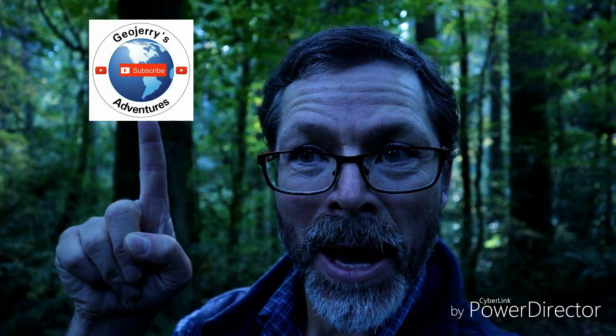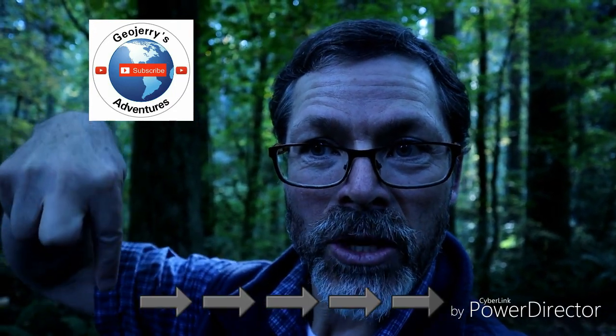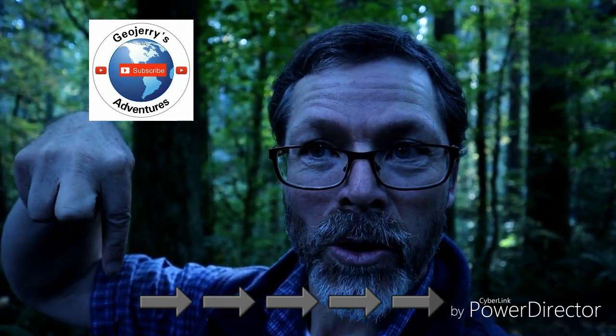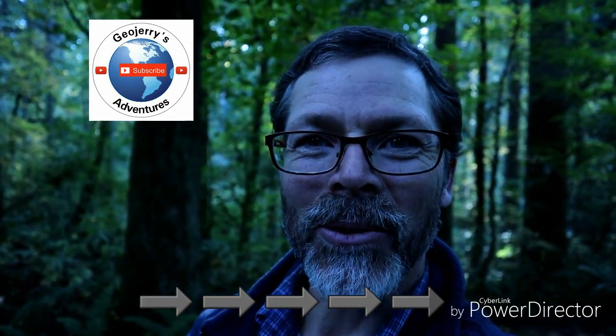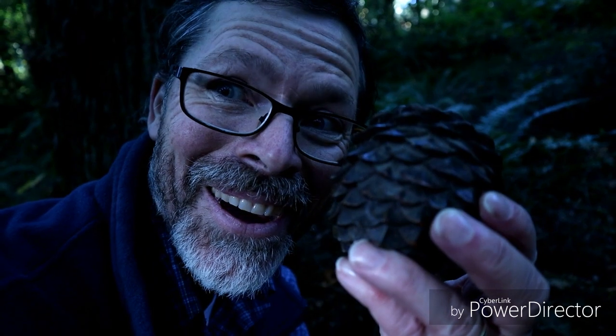GeoJerry says it's right there on my finger, but you're gonna have to press right where it says GeoJerry to subscribe — this is just my little picture, so right there. See y'all later, have a great evening. Or morning. I know I will.